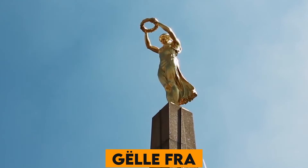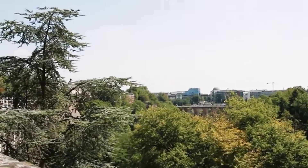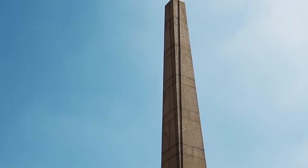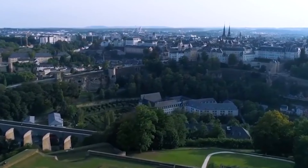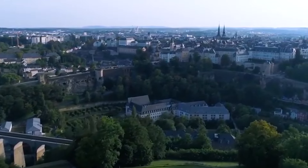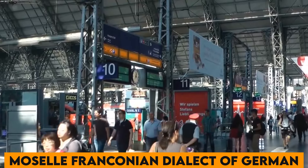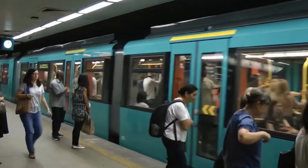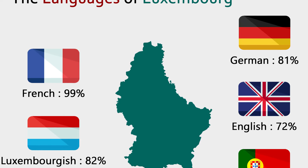Number 27. The Gëlle Fra, or Golden Lady, monument in Luxembourg City is a war memorial dedicated to the Luxembourgers who volunteered for service in the armed forces during the world wars. Number 28. The country has three official languages: Luxembourgish, French, and German. Luxembourgish, a Moselle-Franconian dialect of German, is used in everyday life, while French and German dominate in administrative and official communications.